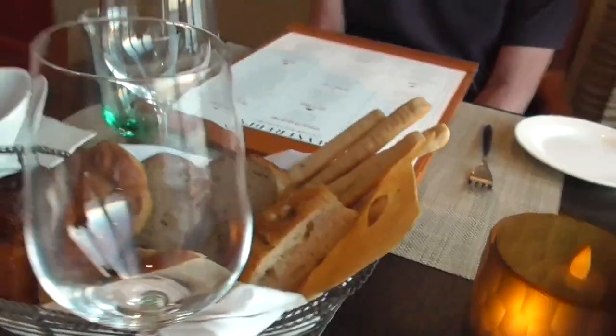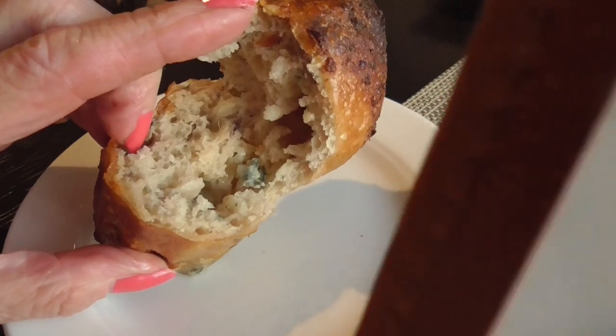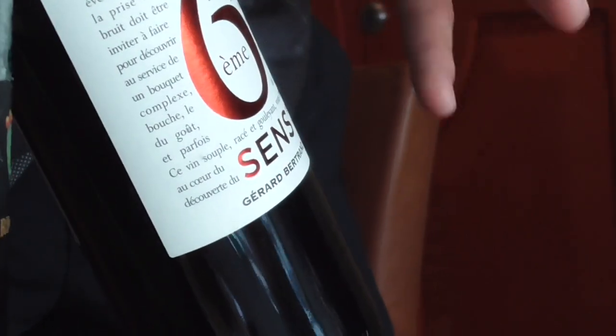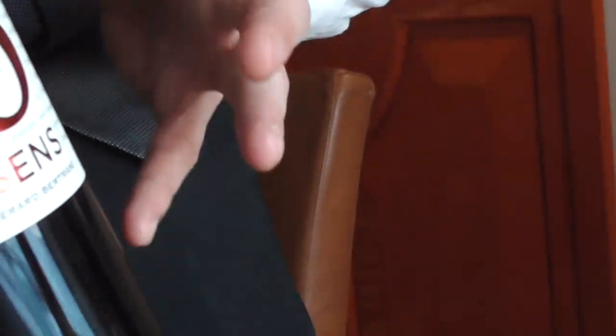Thank you so much. Parmesan cheese, olive oil, and balsamic oil inside. I just opened the one with gorgonzola cheese. It includes four different varieties of grapes — like a Shiraz, Cabernet Sauvignon, Merlot. So it's a full-body wine.